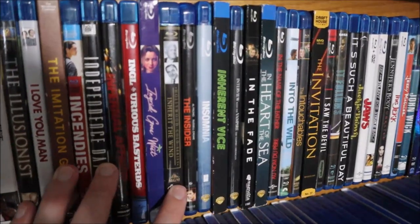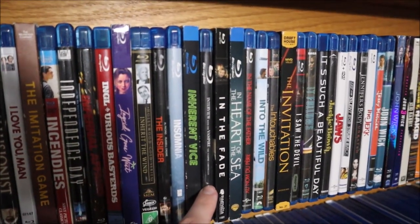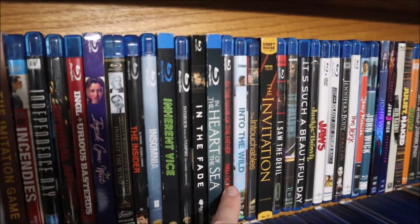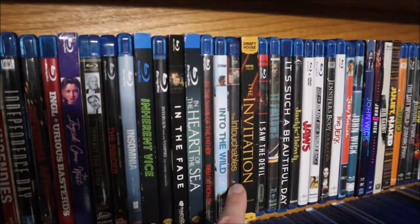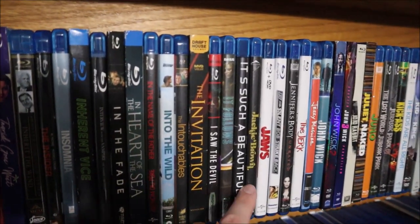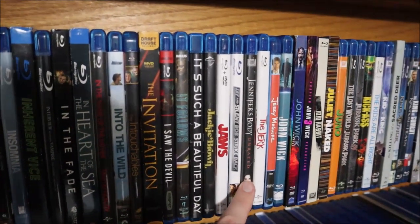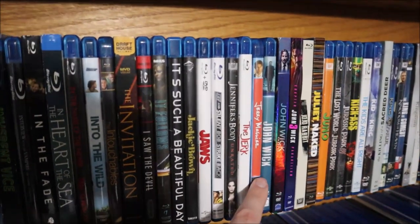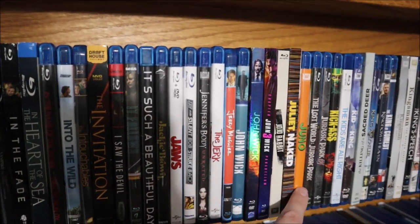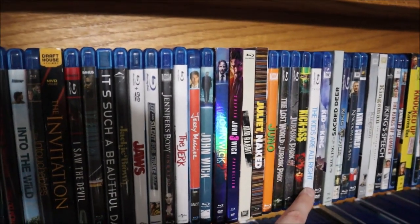Now we're on to Inherit the Wind, The Insider, Insomnia, Inherent Vice, Interview with the Vampire, In the Fade, In the Heart of the Sea, In the Name of the Father, Into the Wild, The Intouchables, The Invitation, I Saw the Devil, It Follows, It's Such a Beautiful Day, Jackie Brown, Jaws, Jay and Silent Bob Strike Back, Jennifer's Body, The Jerk, Jerry Maguire, John Wick 1 through 3, Jojo Rabbit, Juliet Naked, Juno, Jurassic Park, The Lost World, Jurassic Park 3, Kick-Ass, The Kids Are All Right.